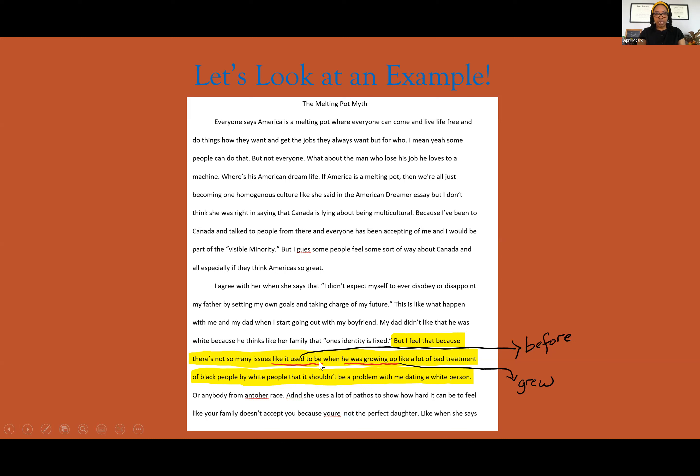So instead of the phrase 'like it used to be,' we can just say 'before.' 'But I feel that because there's not so many issues like before' — simple. We shaved off four words down to two, making our writing more vigorous and more concise already.